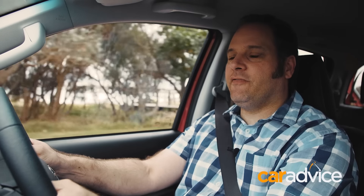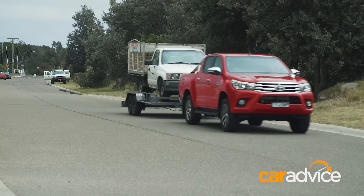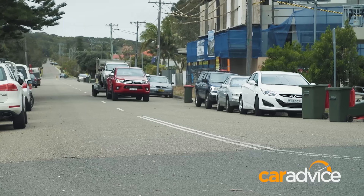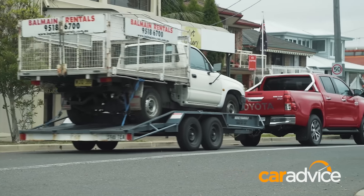First up, let's go through a couple of the facts and figures. It's a 2.8-litre four-cylinder turbo diesel engine — down from the old three-litre unit — and you might think it struggles a little bit with a trailer behind it, but in actual fact it doesn't. The tow rating is now up to 3,200 kilograms, as well as a 925 kilo payload. The engine makes 130 kilowatts at 3,400 RPM and 450 Newton-metres between 1,600 and 2,400 RPM, so it gets about the task of hauling a trailer with a Hilux Workmate on it very, very easily.